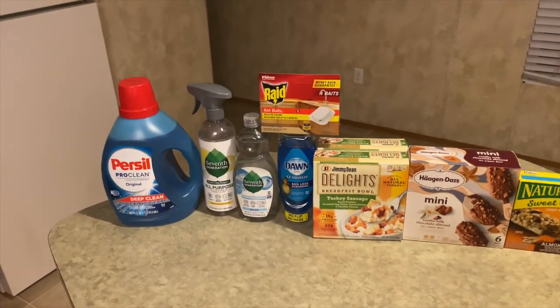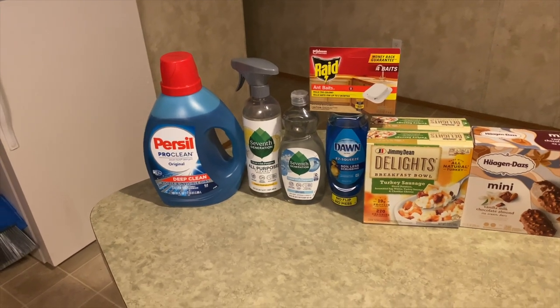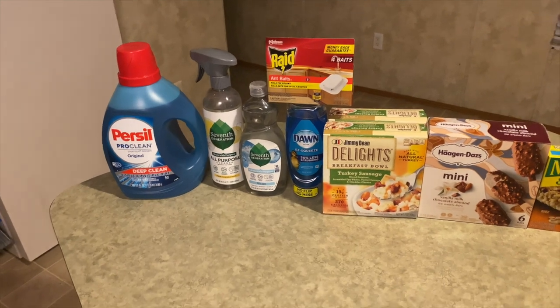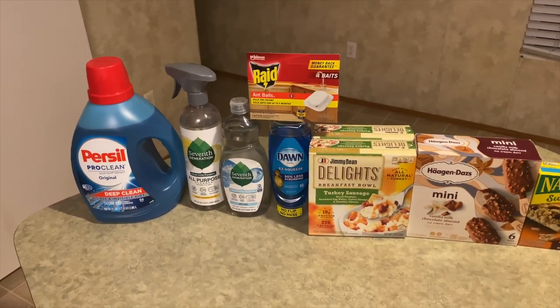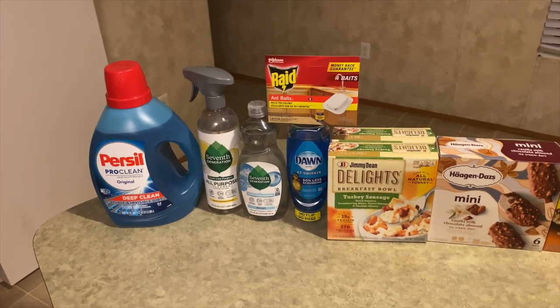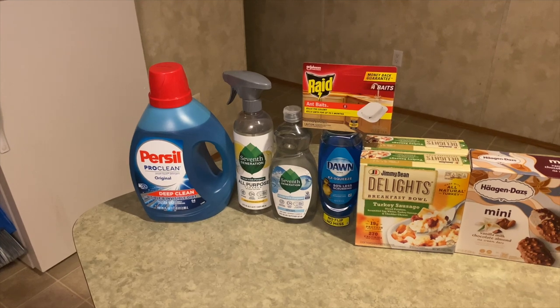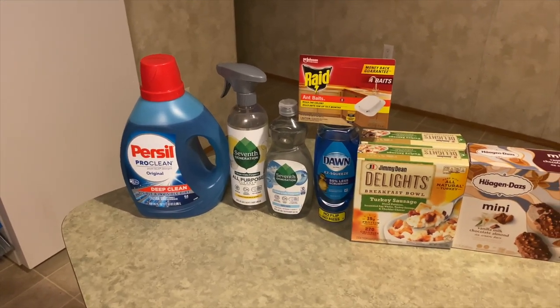Starting with the Persil laundry detergent — I got the 100 fluid ounce size. That was $13.97, and I got back $3.00 from Ibotta, making it $10.97. I thought that was a good deal because of the larger size, and I really like this product — it doesn't affect my skin or cause any breakouts.